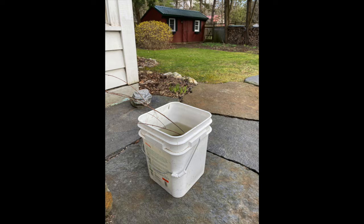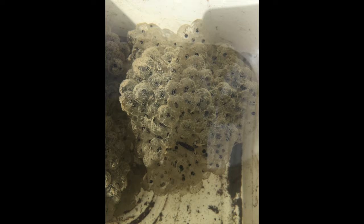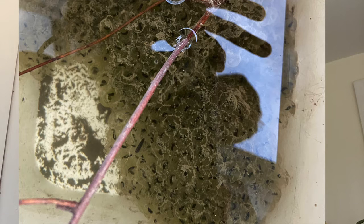We took some of the eggs and put them in a bucket full of water from that same puddle. Then we took them home and left them outside in the bucket for about a week. For a long time nothing changed — they looked exactly the same.